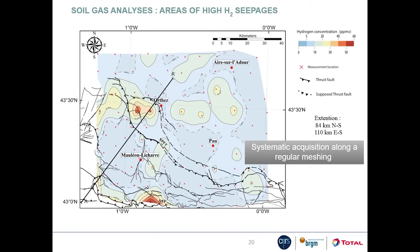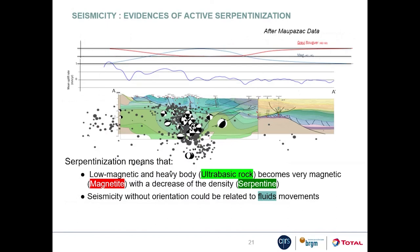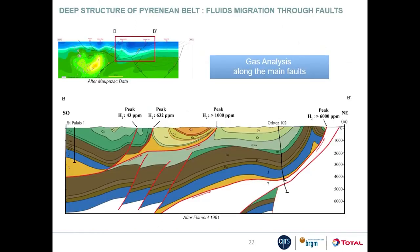Geophysical data along a surveyed profile shows that the regions where hydrogen seepages were identified are also characterized by seismicity. In the same area, gravimetric data allowed the identification of a large dense body interpreted as a piece of mantle peridotite. It has been proposed that the seismicity in this area reveals fluid movements along faults that triggered serpentinization in the deep peridotite body — a process that could be the source of the hydrogen measured at the surface, which would also explain why the highest values were measured along major faults.